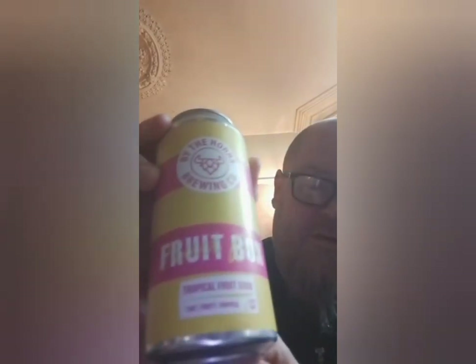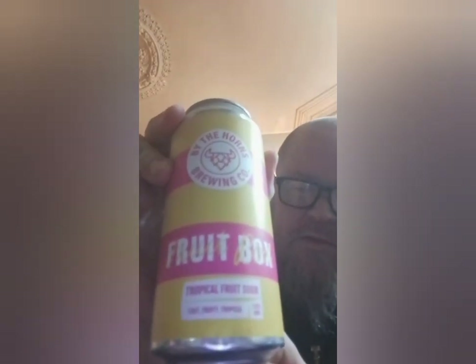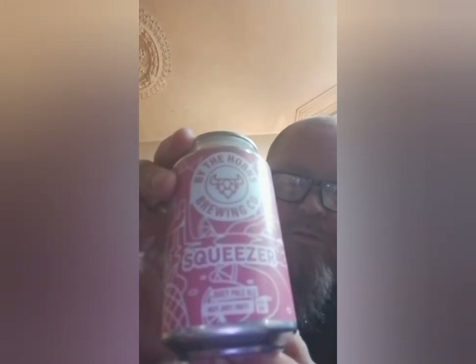This is their Fruit Box Sour, which is a tropical fruit sour. Lovely - I do love my sours now. And there's a Juicy Pale Ale called Squeezer which is 4.5%. There's another bag in there as well.